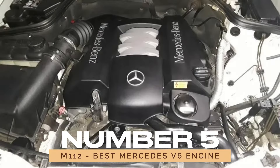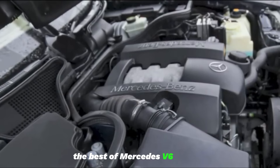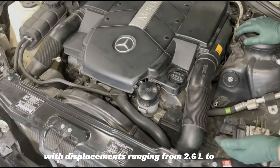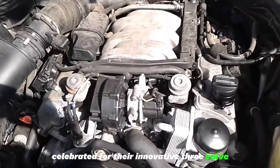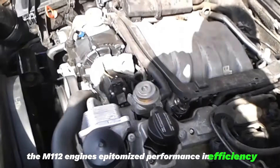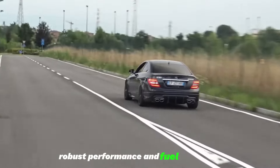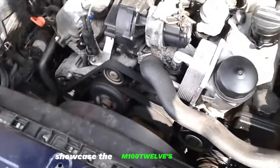Number 5: M112 — Best Mercedes V6 Engine. Finally, we explore the M112, the best of Mercedes V6 engines. Serving as the foundation for the M113 engines, the M112 V6 engines — with displacements ranging from 2.6L to 3.7L — have etched their mark in Mercedes-Benz history. Celebrated for their innovative three-valve-per-cylinder design and twin-spark ignition, the M112 engines epitomize performance and efficiency. Among its impressive variants is the M112 A37, a 3.7L powerhouse offering a compelling blend of robust performance and fuel efficiency. Power outputs spanning from 168 to 255 horsepower showcase the M112's versatility.